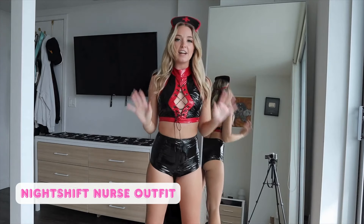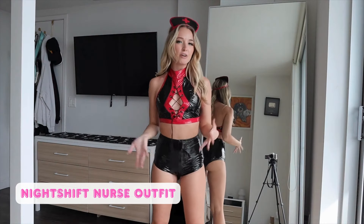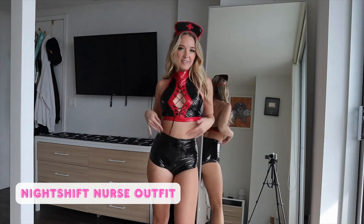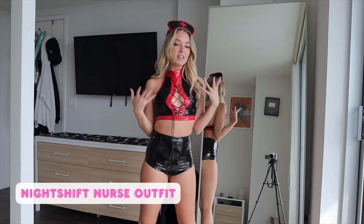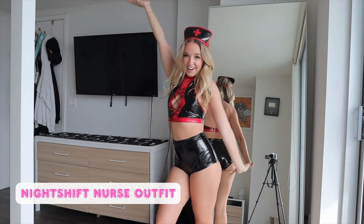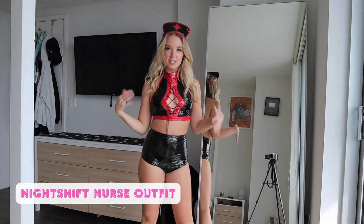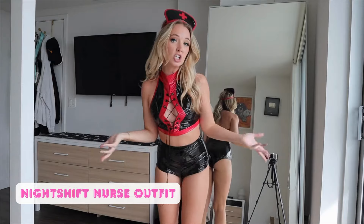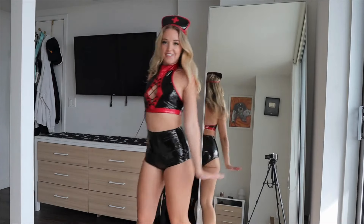I think red and black costumes are always the most sexy for Halloween. I don't wear red and black a ton, so it just feels super sexy and different. I love dressing up and playing a character for Halloween — being something different than I usually am. That's the fun of it. This was the sexy nurse outfit. It's great for a couple's costume too — the other person could be the doctor or the patient.